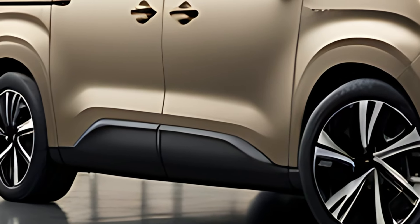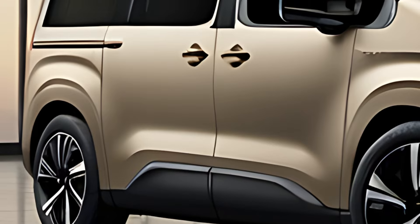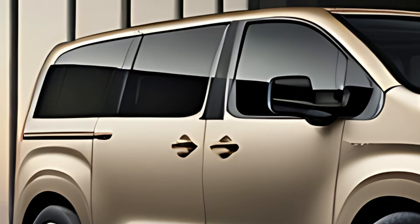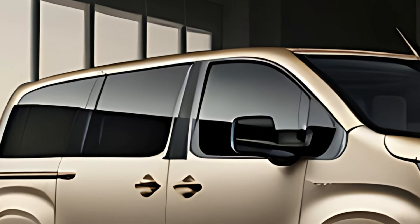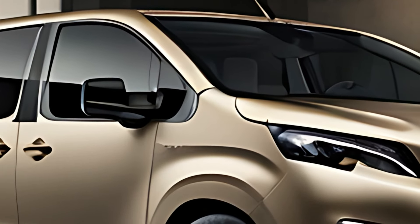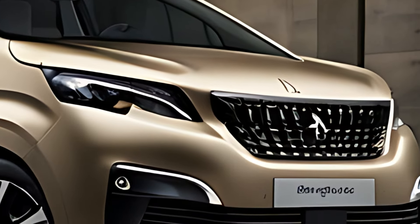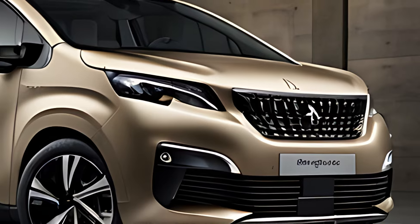Peugeot has equipped the 2025 Traveler with a comprehensive suite of safety and driver assistance technologies. The Peugeot Drive Assist package includes adaptive cruise control to maintain a safe distance from the vehicle ahead, automatic emergency braking to reduce the risk of collisions, lane departure warning, and lane keep assist to help drivers stay within their lane. It also features blind spot monitoring for added safety during lane changes, and a driver attention alert to detect fatigue and advise breaks.